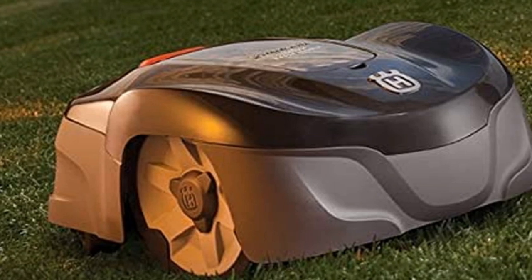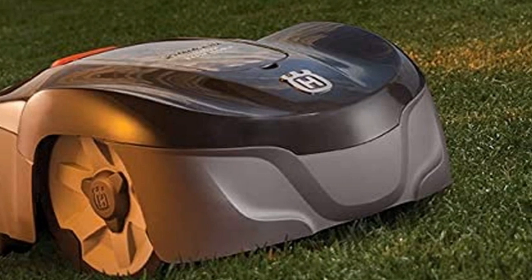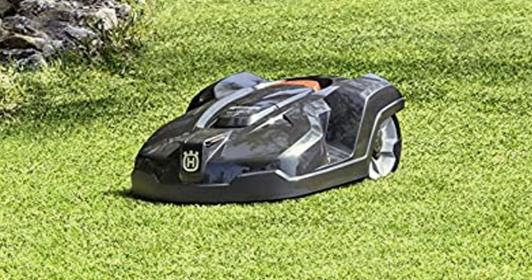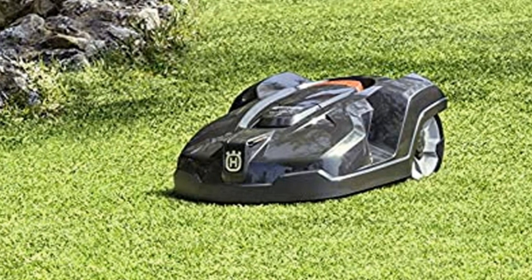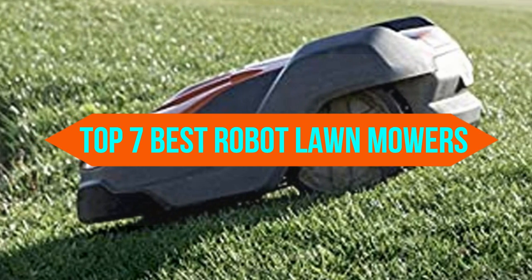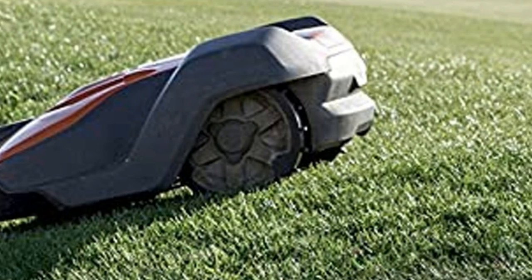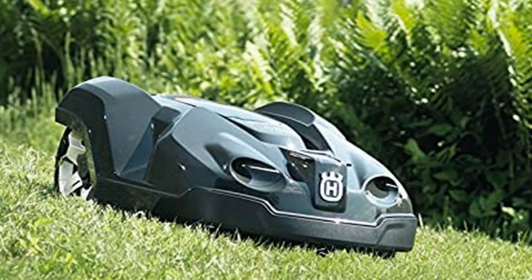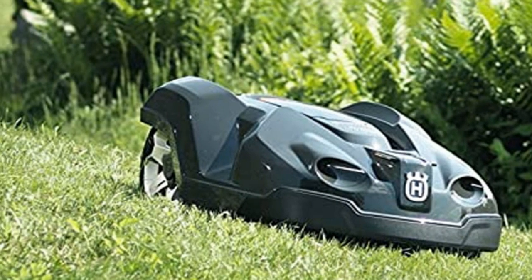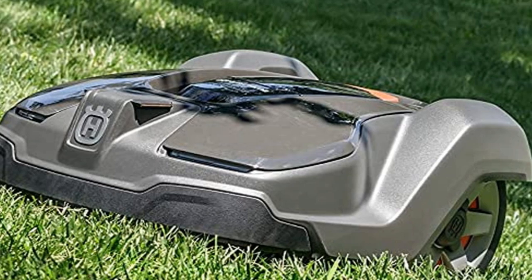Today we are discussing the best robot lawnmowers, so you are in the right place. We have tried to include in-depth information on robot lawnmowers in our video, which will be enough to fulfill all of your needs. All of them are evaluated on their features, prices, quality, durability, and reputation of the manufacturer and real customer feedback. Today, you can buy the best robot lawnmowers. We think this list will be very worthy to you. Now, let's get started with the video.